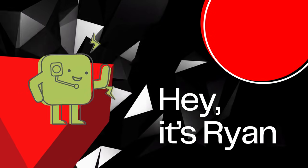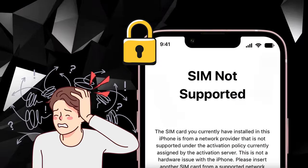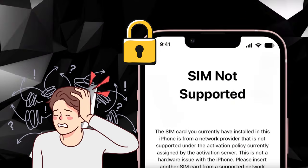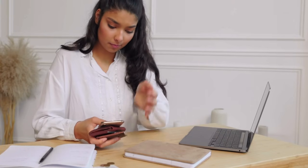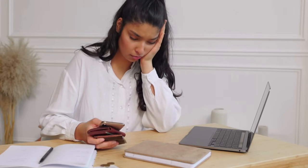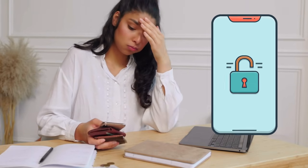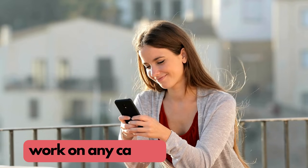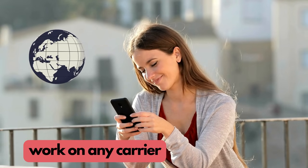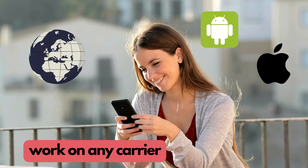Hey there, it's Ryan. Today, we've got something super useful for you. Have you ever been stuck with a phone that just won't accept a SIM card from a different network? It's a hassle. I've been there, and that's why I'm here to help. We're diving into the world of unlocking your Verizon phone. These tricks aren't just for Verizon — they work perfectly on any carrier, anywhere in the world, regardless of your phone's brand. Whether you're an Android fan or an iPhone user, this guide's got you covered.